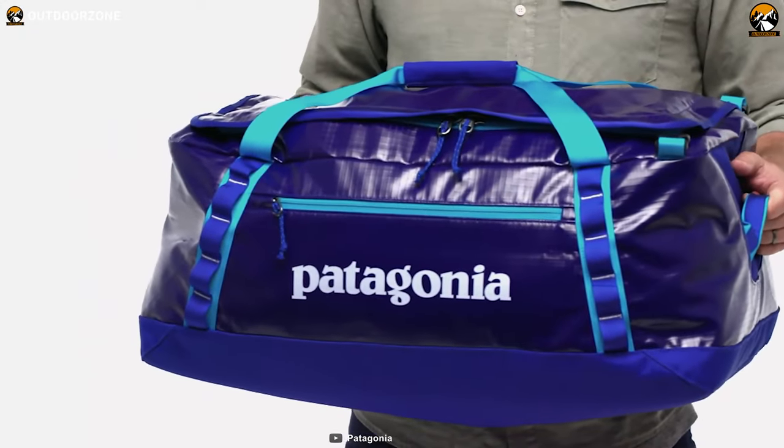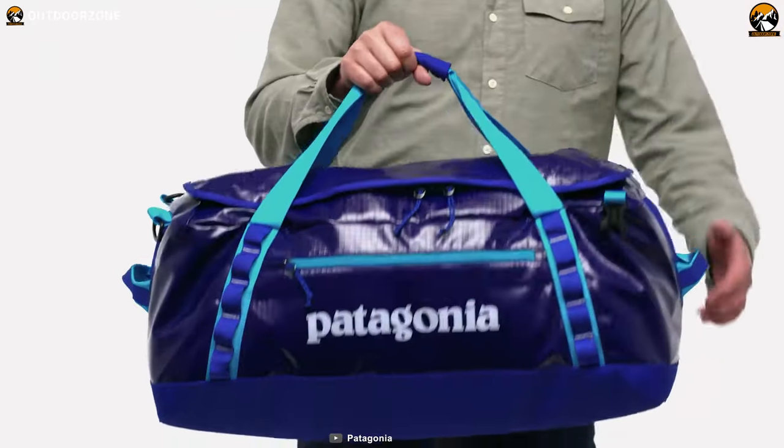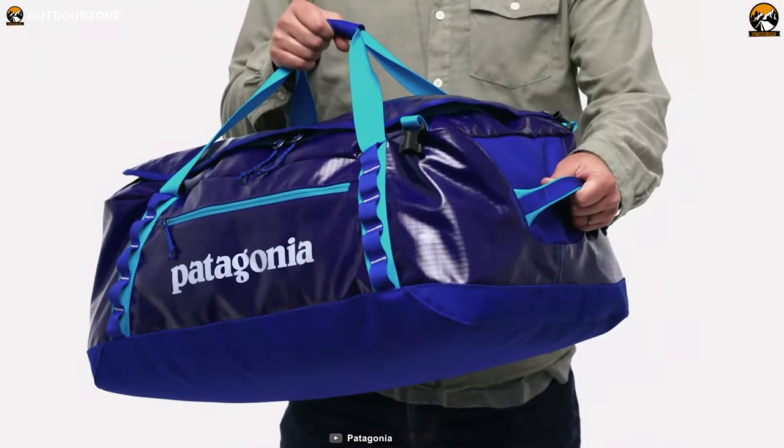All in all, this Patagonia Black Hole 55L has a rugged construction and decent space that you will find enough for a weekend or a well-organized extended trip.